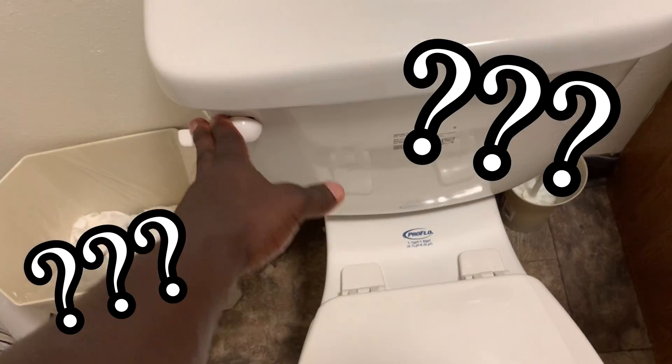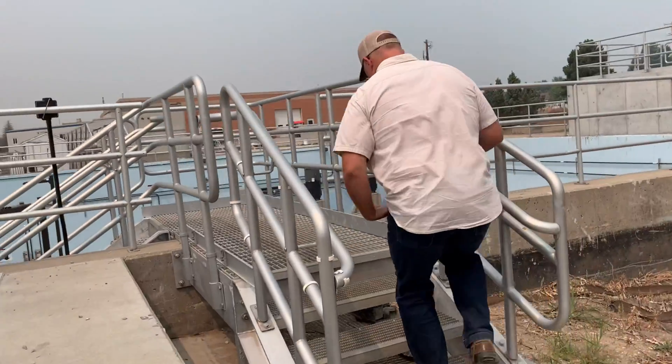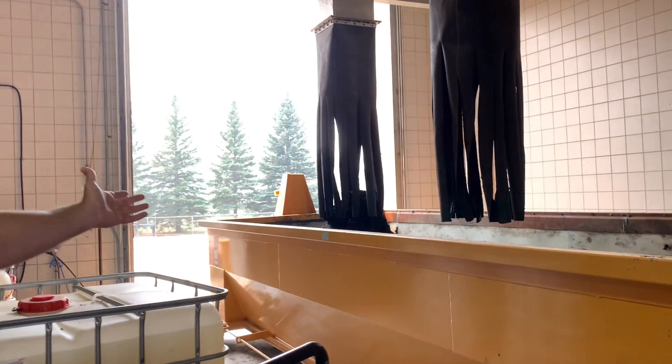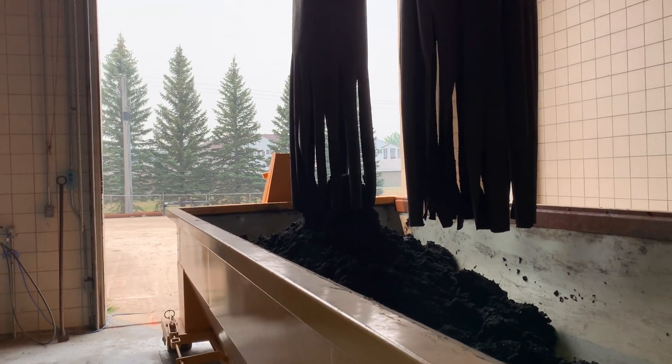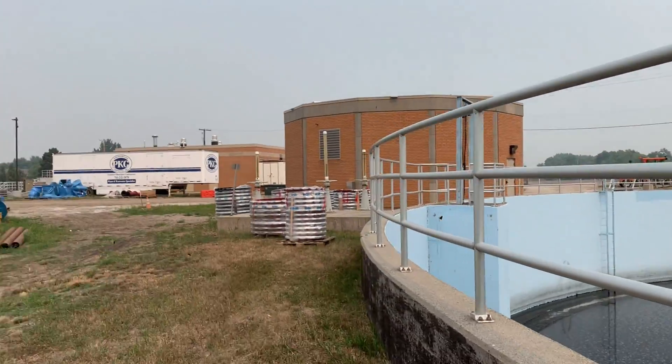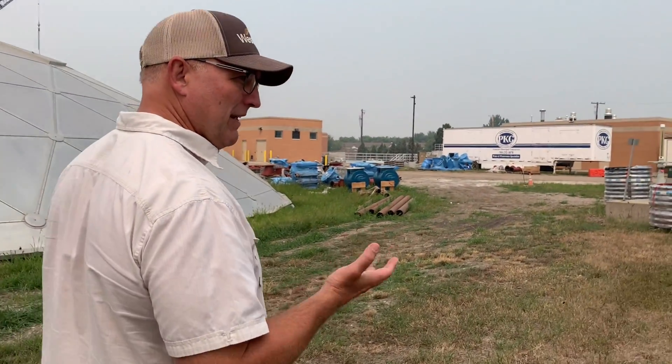Hey, welcome! Where does the dirty water go after you flush it down the toilet? It gets collected by the sewers, taken to some place, and it's gone forever, right? Well, today I went to that place — I went to the wastewater treatment facility. I spent part of the day with the water reclamation superintendent, and he gave me a step-by-step process of how wastewater is treated. I want to share that with you, so let's do it!